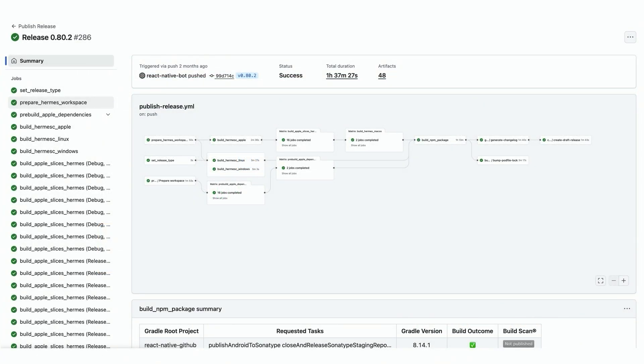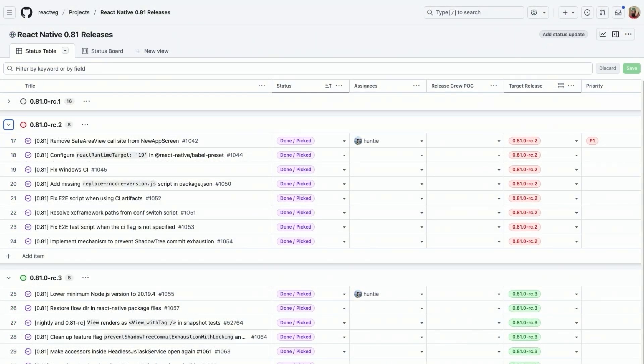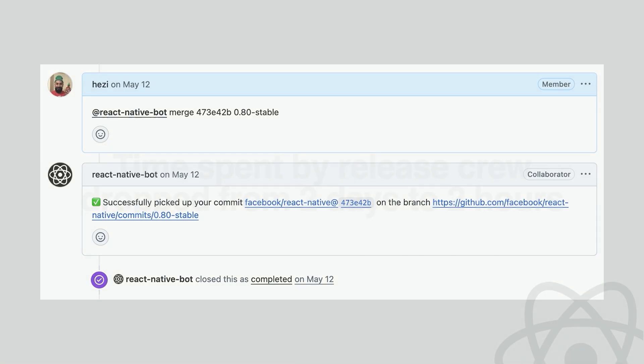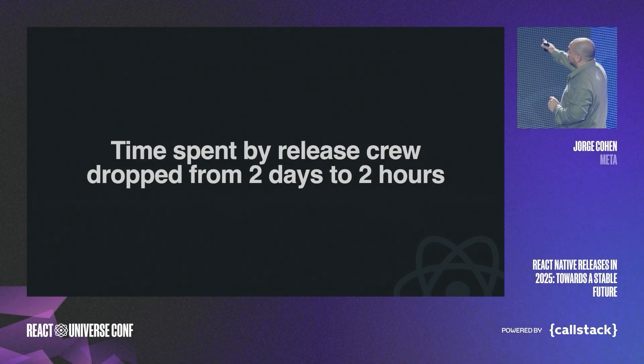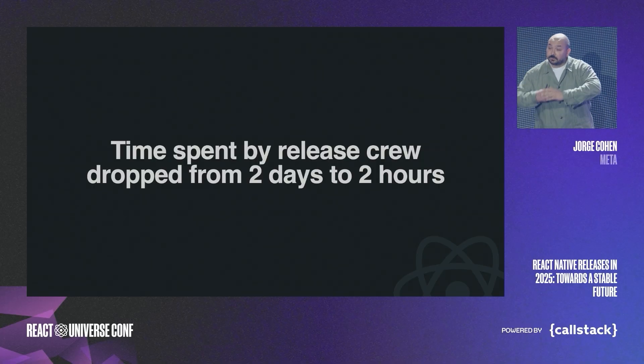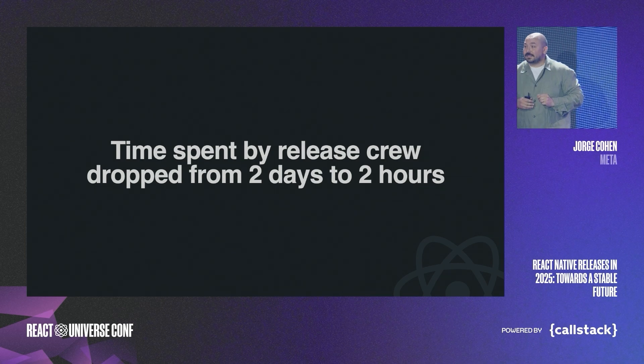We rebuilt our entire CI around GitHub Actions, meaning we have minimal steps done manually. This helped us deal with all the late changes and fixes. We use our new bot to help merge, cherry-pick, and manage tasks. The time spent by the release crew dropped from two days per RC to two hours — a lot of hours that no longer turn into human errors in your codebase — resulting in fewer mistakes and more predictable outcomes.